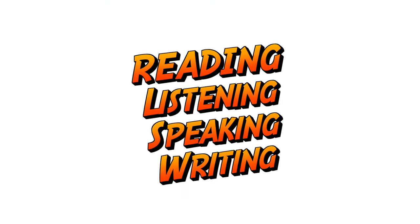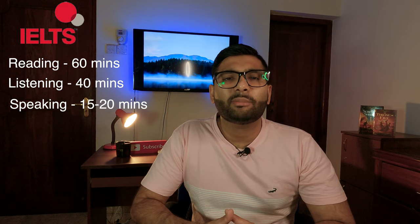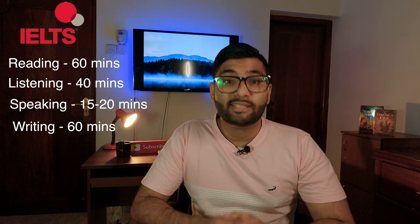Starting off with the exam format — both these exams are going to be marking you on four different aspects of the English language: reading, listening, speaking, and writing. For IELTS, reading is 60 minutes, listening is around 40 minutes, speaking is around 15 to 20 minutes, and writing is 60 minutes. For OET, reading is 60 minutes, listening is 45 minutes, writing is around 45 minutes, and speaking is 15 to 20 minutes. So both exams pretty much have similar formats.